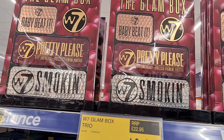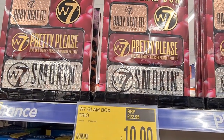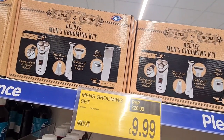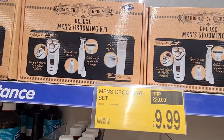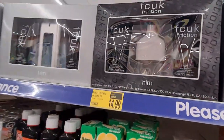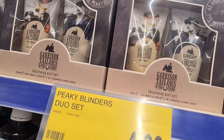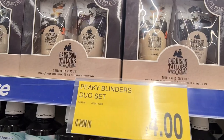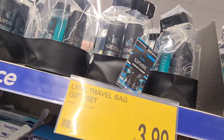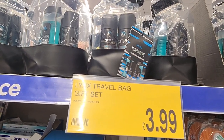If you like a palette, they had W7 Glambox trio palettes for only £10. They also had a good selection of gifts for men including a deluxe men's grooming kit for £9.99, two different varieties of FCUK gift sets at £14.99, a Peaky Blinders dual set of toiletries for only £4, and a Lynx travel bag which would make a perfect present for £3.99.